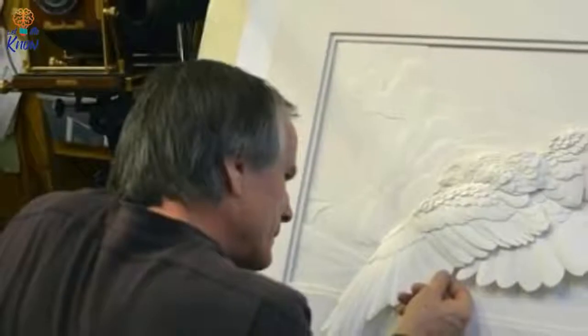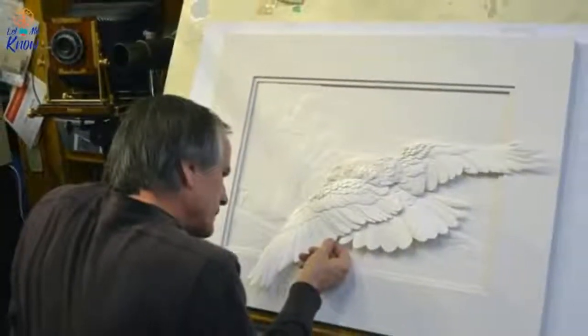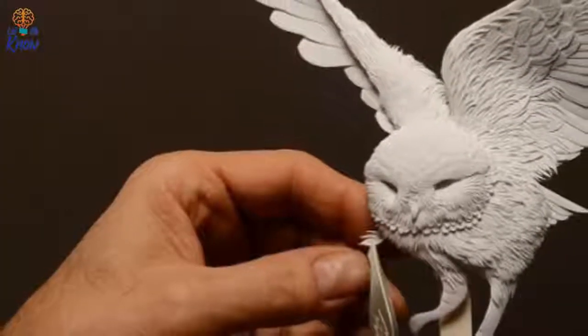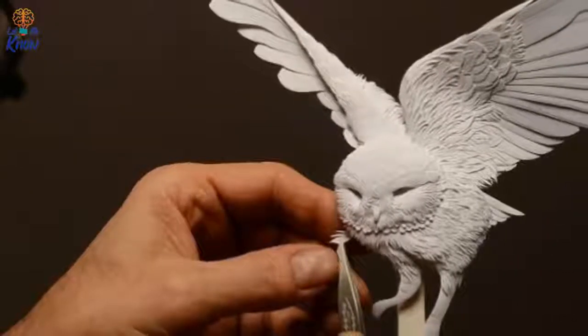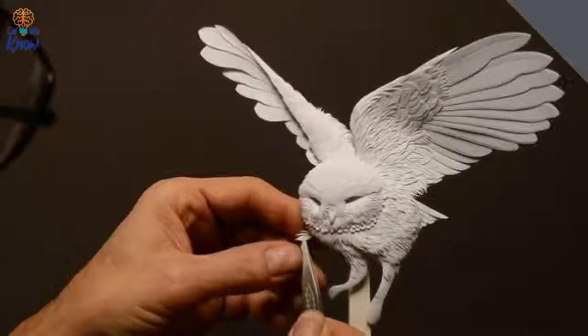While Calvin creates all sorts of projects out of paper, Paper Zoo features animals that you would most likely find at the zoo. Do you recognize this one yet? To make pieces like this noble owl, Calvin starts by observing real-life animals and their movements. That's a critical step in his artistic process — he could work from his imagination alone, but the real thing truly helps bring his work to life.